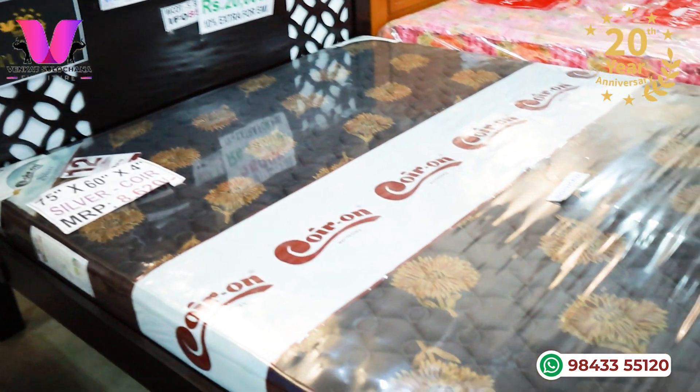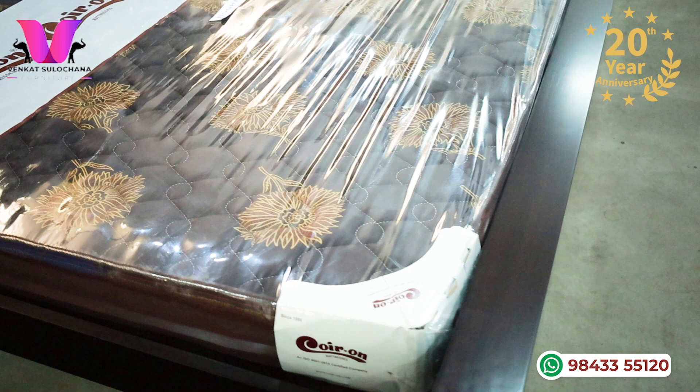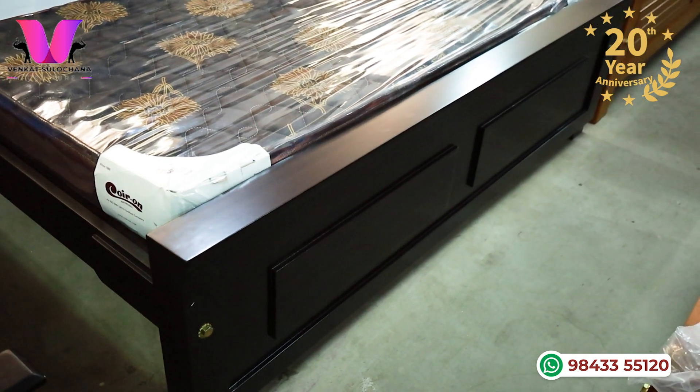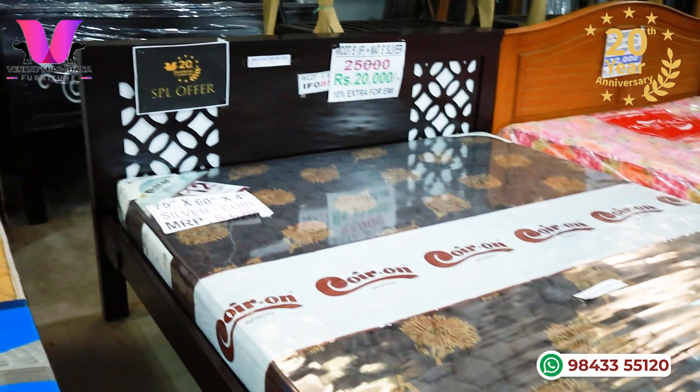In particular, we will explain to you the cot and mattress. This cot — you will see this color. The cot is called Mahagani Wood. When you get the cot, it actually comes as a queen size cot and queen size mattress.